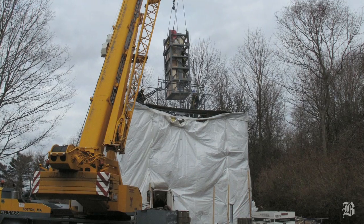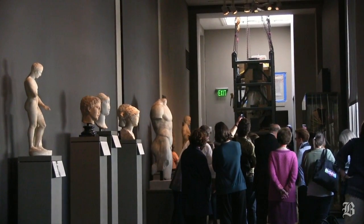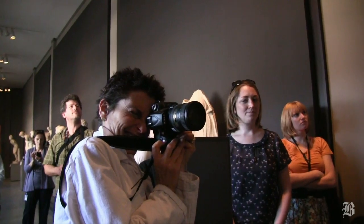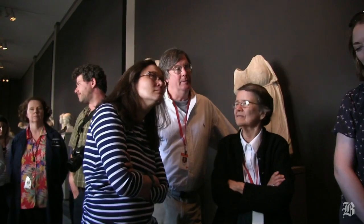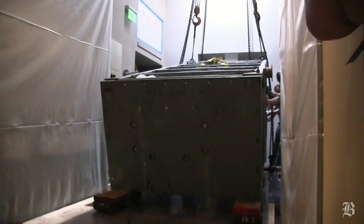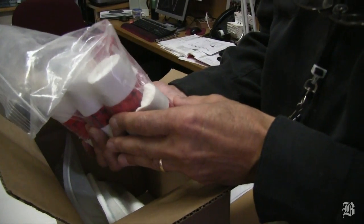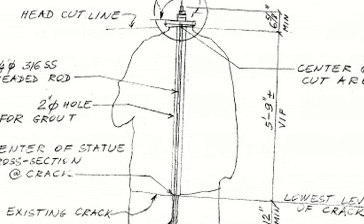The planning process for the move of the sculpture from the estate in Brookline into the museum was an extremely drawn out and complicated process. The real concern we had is that when we would raise her or lay her back, the extreme weight from the top would put too much pressure or stress on the ankles. So we had cored a 3-inch diameter hole through the torso and reinforced it with a stainless steel rod.